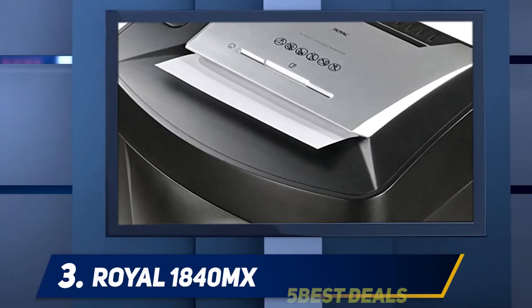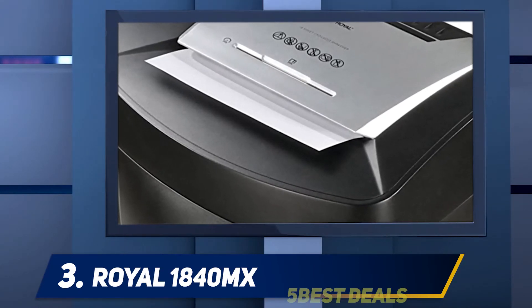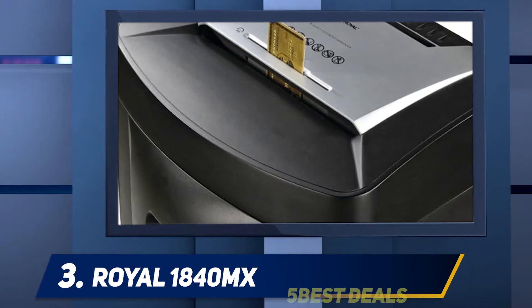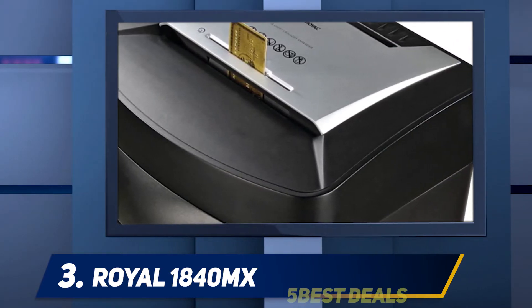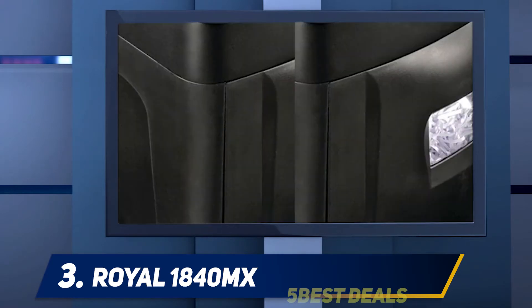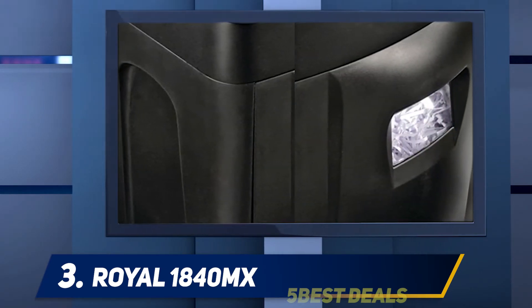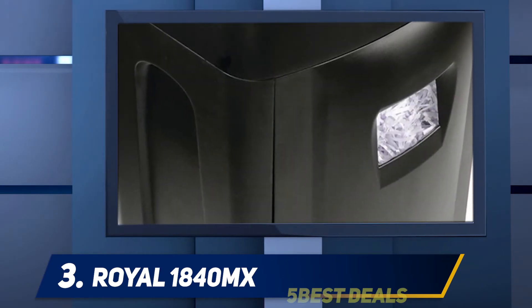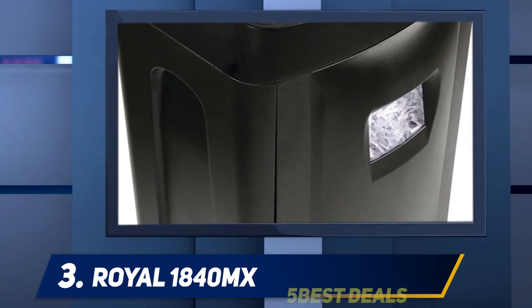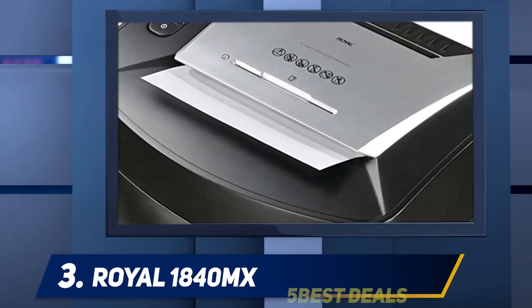At number three, the Royal 1840 MX. If you've ever had to shred thousands of documents in a single night, you know how time-consuming the process can be, especially if you have to deal with lengthy cool-down periods. The Royal 1840 MX is an excellent choice for long shredding sessions — its large slot handles up to 18 sheets of paper at once, and its runtime of 40 minutes is nothing short of superb.